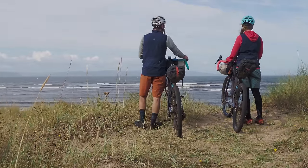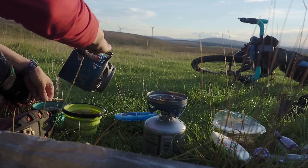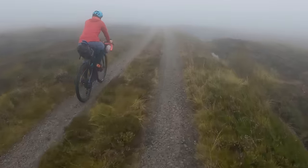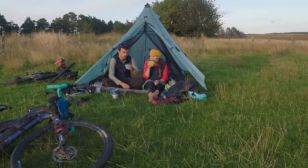Bikepacking is just a kind of freedom for me — feeling like you can go as far or as short as you want, and just feeling the power of your body and your legs. It's just a really relaxing and beautiful way to travel.